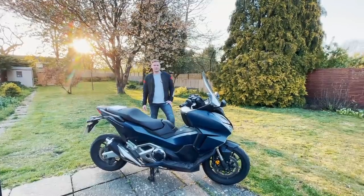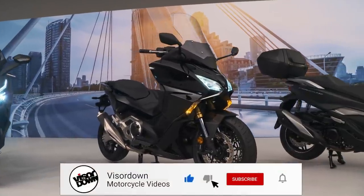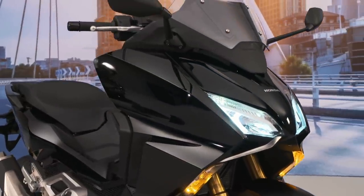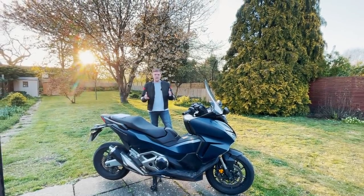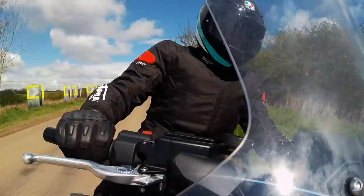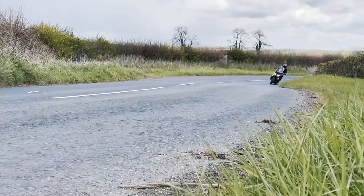Hi guys, welcome to Visor Down. My name is Alex and I've got this in front of me. It's the premium maxi scooter from Honda and it's right on the top of their grand touring range. I'm sort of stuck between saying it's a scooter and a motorcycle because it really does fit in a weird scooter-cycle lane — not quite scooter, not quite motorcycle, but it's brilliant to ride. Let's have a look at what's good, what could be improved, and what makes the Forza 750 the grand tourer that it is.